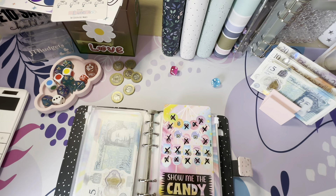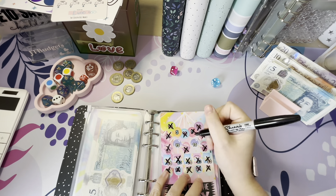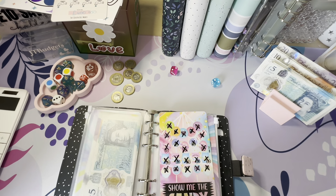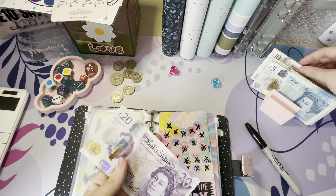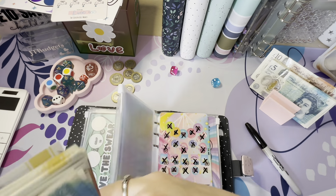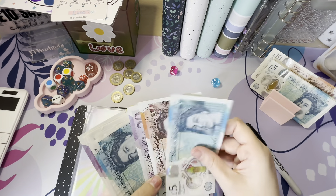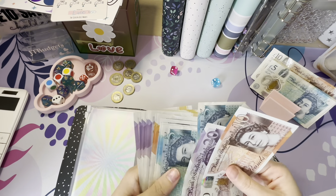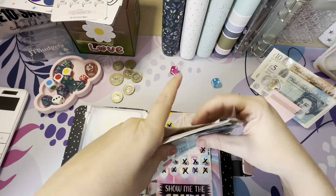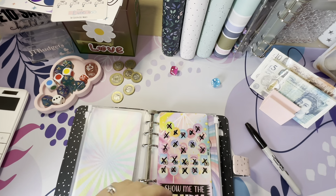I'm going to finish 'Show Me the Candy' — it needs £35, so two 15s and a 5: £20, £30, £5. And then this challenge is complete! Daisy has just come in, and she wants to join the video because she's excited about scratching some off.